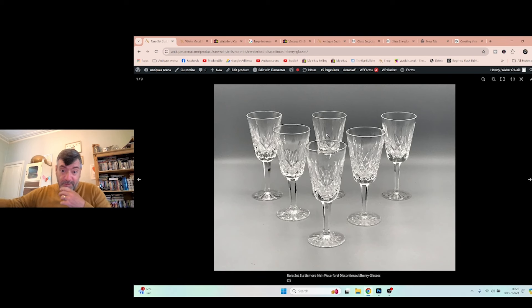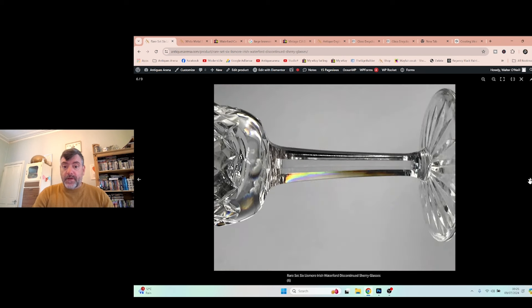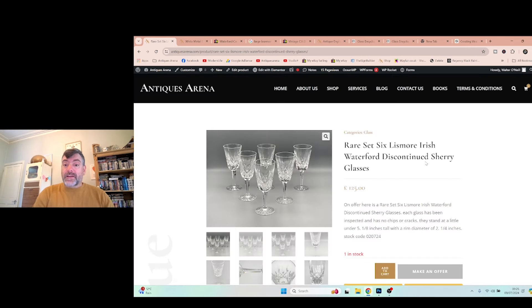Same Lismore pattern, fully signed, £10 again. These are the sherry glasses. You just saw on replacements that a sherry glass sells for around £40 per stem. Here's the set of six sherry glasses, all in perfect condition, Lismore pattern. There's the signature. I'm asking £125 — but if you went off the replacements price of £40 per glass, that's £240 for six, which is almost double what I'm asking.